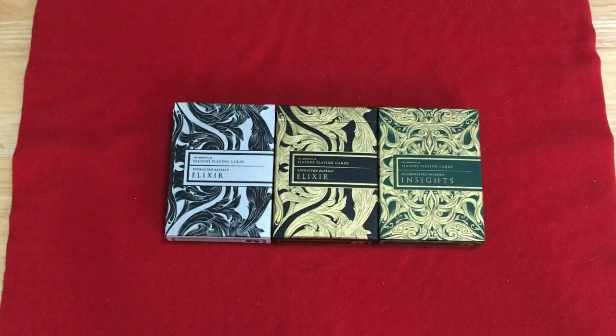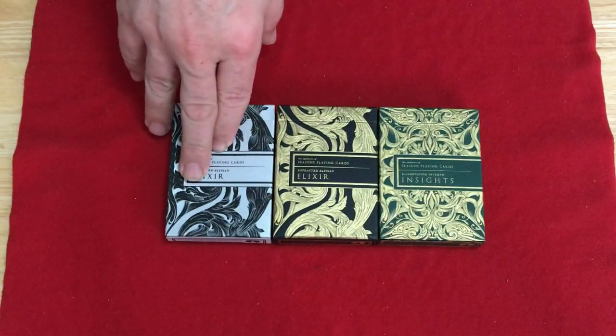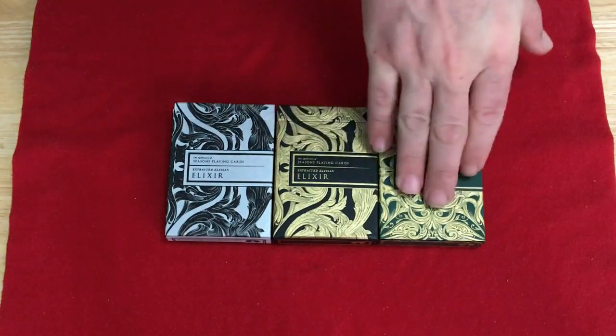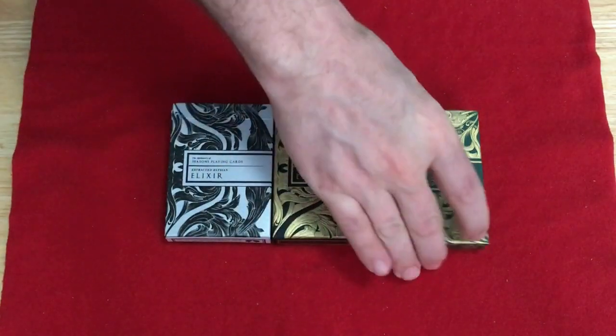So in this series you've got the Gold Elixir, the Black Elixir, and the Emerald Insights — which is a Kickstarter exclusive. It features aristocrat stock and linen finish on the midnight deck — the black deck — with silver tuck stock on this one, intaglio gold engravings, green gilding, and a green foil tuck stock. Aristocrat stock with magic finish on the emerald and gold editions apparently.